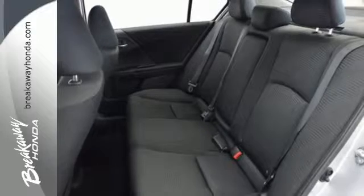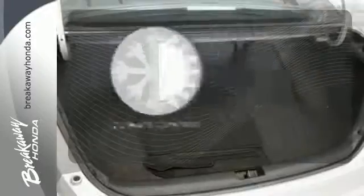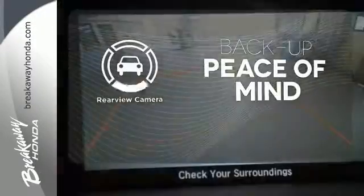It also has a rear view camera, dual zone climate control, and an intelligent multi-information display with an 8-inch high resolution screen. Select the perfect temperature with the climate control. Hindsight is 20-20 with the backup camera.